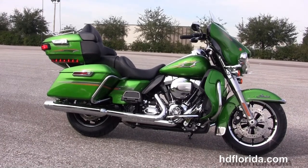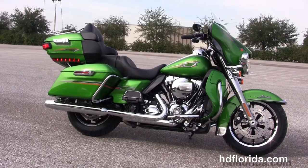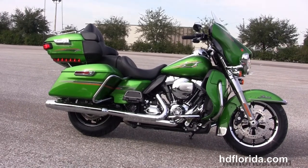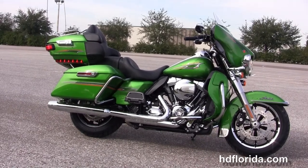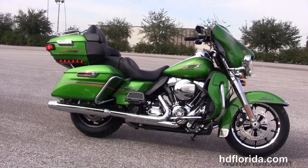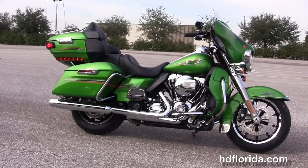We are rated number one in customer service and have over 1200 new and previously enjoyed motorcycles for you to choose from. For more information on the Radioactive Green Limited, click the link below. To view the rest of our five-star inventory, visit us at HGFlorida.com — we're always open 24-7. Remember, have one rockin', smokin', thrill-filled Harley Day!